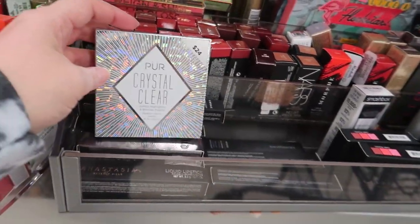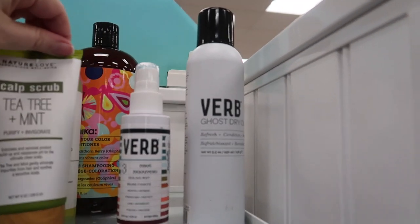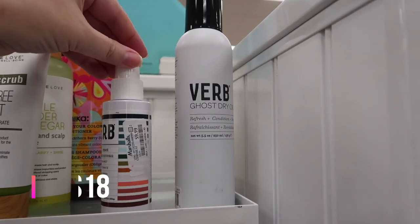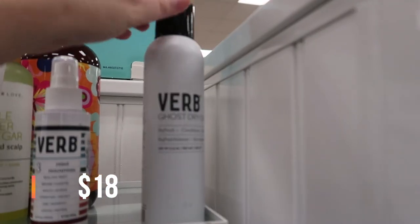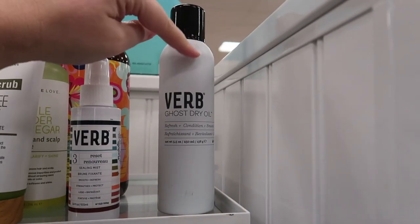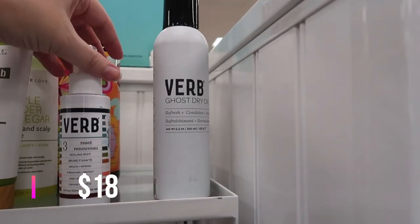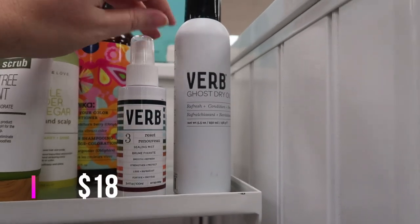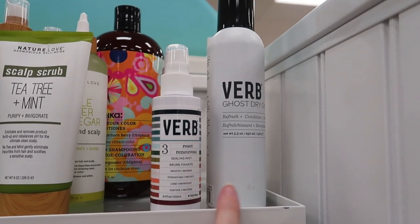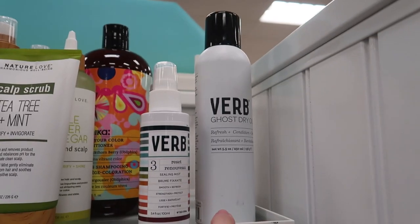Here are some full-size Verb products sold at Sephora. We have the Number Three Reset sealing mist for $9.99, and the Verb Ghost Dry Oil — refresh, condition, and smooth — which sells for $18 at Sephora, here for $10.99. I still haven't tried any Verb products; I'm hoping to get a little kit, maybe on December 26th when holiday kits will be half off.